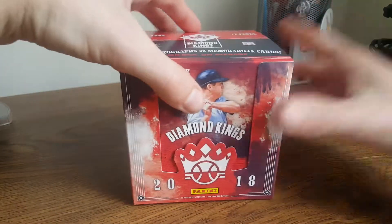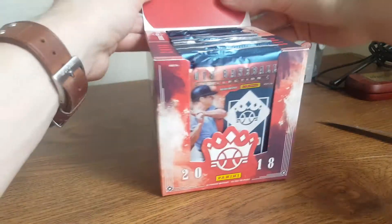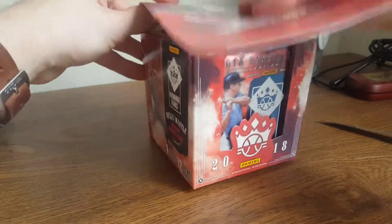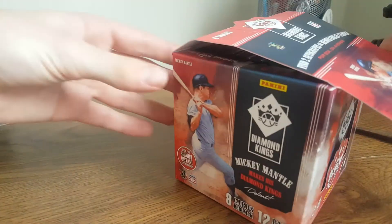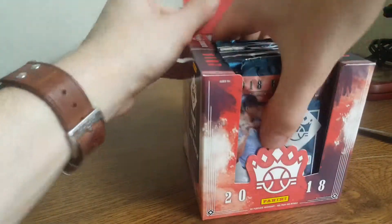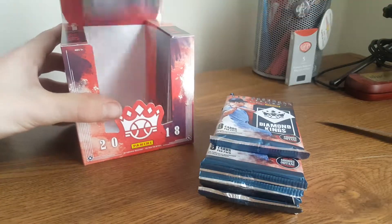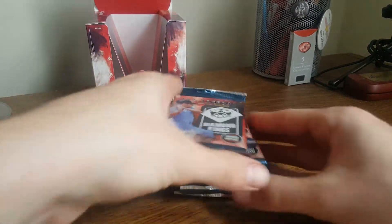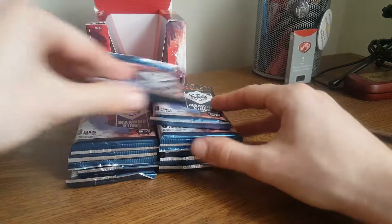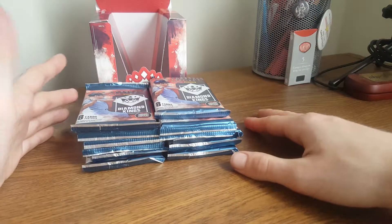So, this is the 2018 Panini Diamond Kings. I know it's not licensed, but I've really enjoyed watching people open these from the past two years, so I thought I would do it as well. I really like the sort of art card style of Diamond Kings — I just find that enjoyable. And like all of us, I'm pretty fascinated by Shohei Otani. I know there's a ton of cards of his in here, so I thought that'd be kind of fun. Anyway, let's get to it.